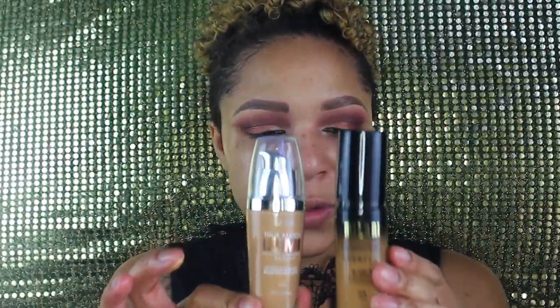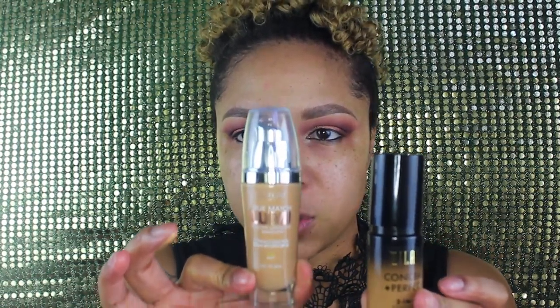Finally got the dynamic duo back together — this is Milani Conceal and Perfect in 9 Tan, and this is Loreal True Match Lumi in W6 Warm. I take a pump of each one and mix them together, then dot it all over my face. I'll start with one pump and see if that's enough, then buff it out with the beauty blender. I used two because I couldn't find the Milani in my shade and I mixed them together one day and it was everything.